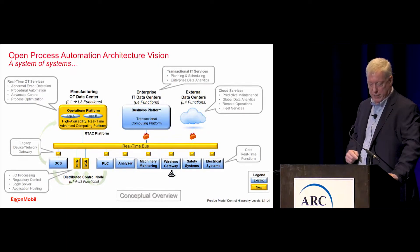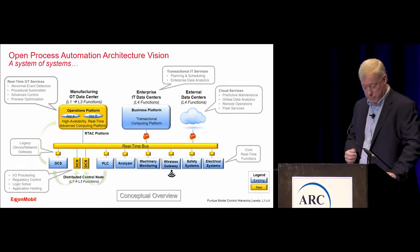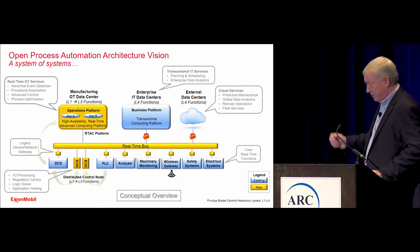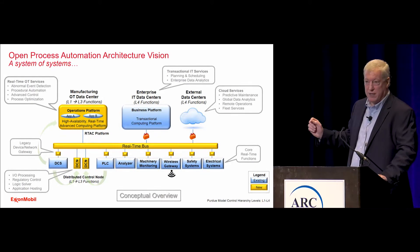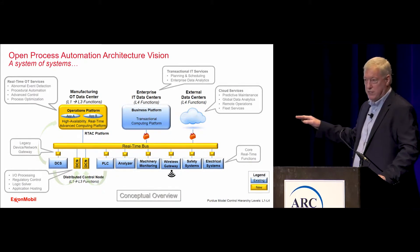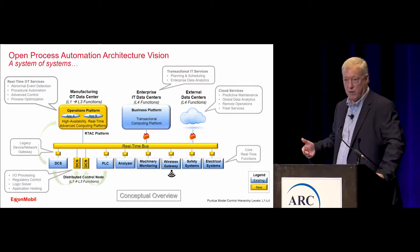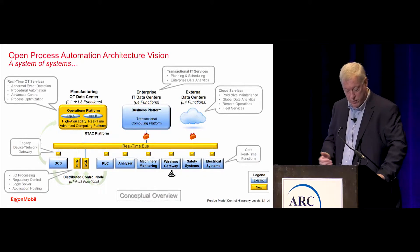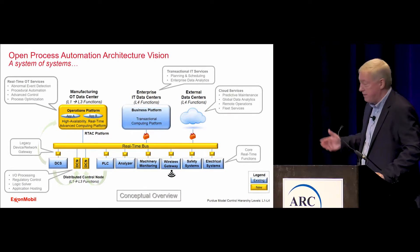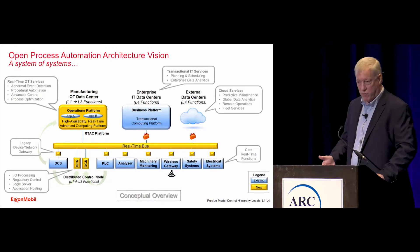Such an architecture does address some of the technical and commercial issues with our current control systems. If you notice, highlighted in yellow are all the new items. At the very bottom we have something called DCN — distributed control node. This device might run the basic regulatory control, but it also may host other applications as well.